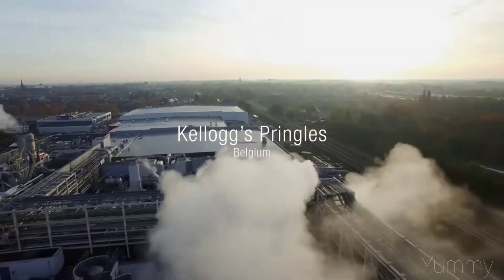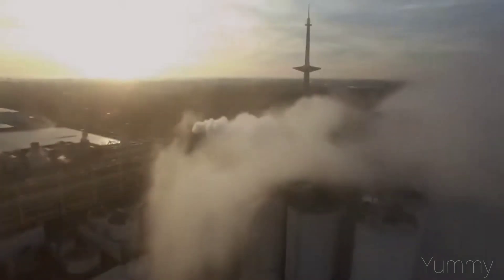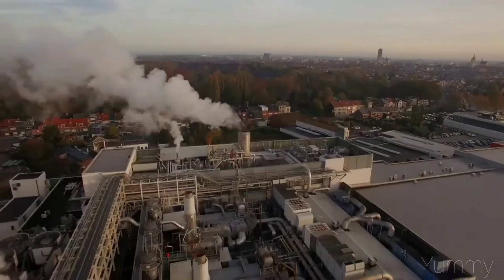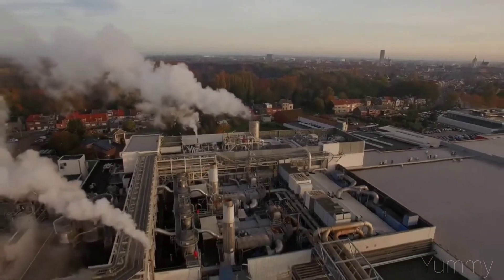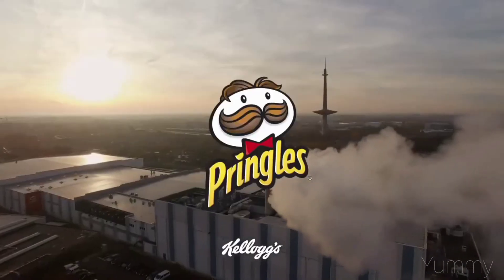Today we will visit a Pringles factory in Belgium to see the production process of these potatoes in a unique way. The Pringles factory employs 650 people 24 hours a day, 7 days a week.